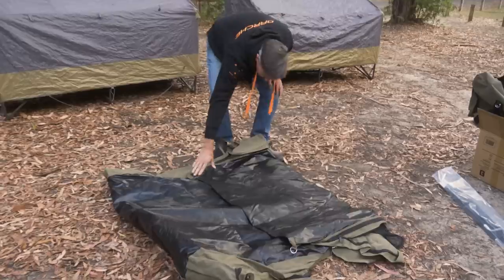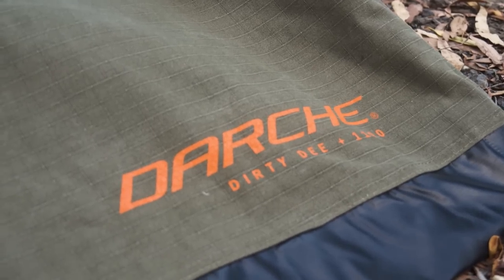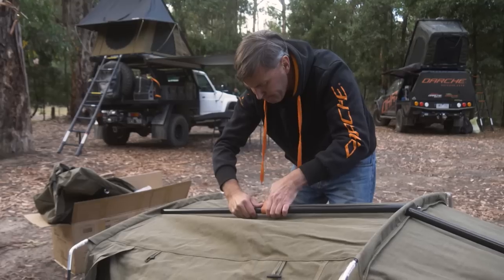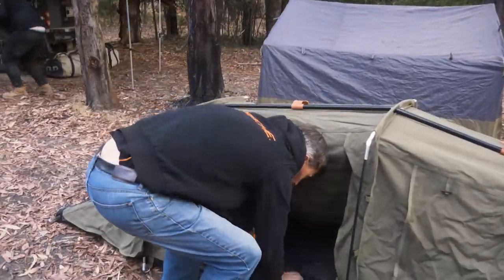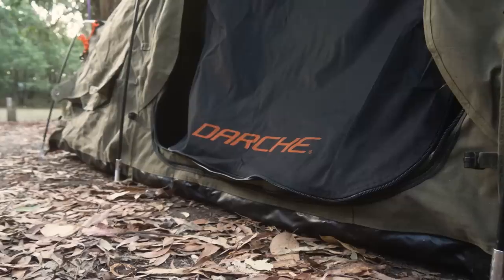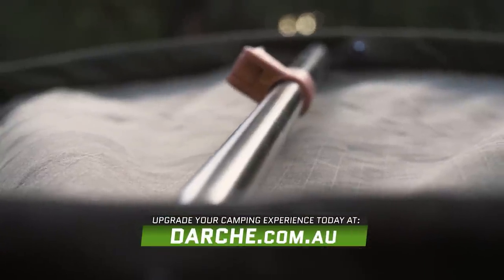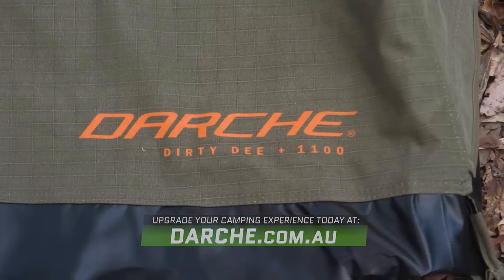We set the swags up and set our bedding up. Brought along one of our new swags - the Dirty D Plus. It's the same size and shape as the normal Dirty D, but it's got a hutch built in on the end, which is a great little storage area. It gives you room for your wet muddy boots so you don't have to put them on your bedding, and a place to store a gear bag for the Dirty D, including our new unbreakable composite poles. It'll be a nice, quick, easy setup, and one of the camera crew will get to sleep in it tonight.